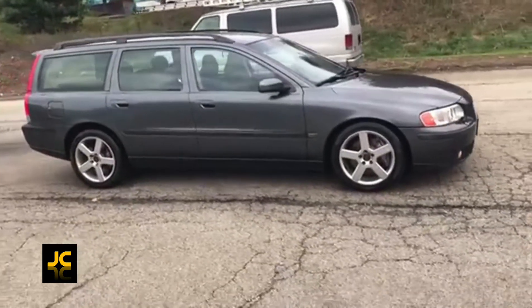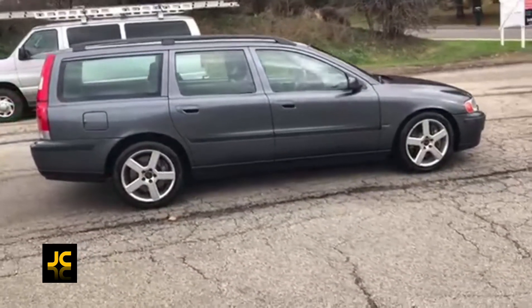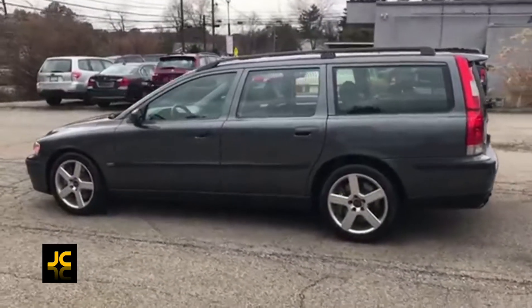It makes 300 brake horsepower and a 0-60 time in just under six seconds. I think the engine is pretty similar or the same to the Focus ST's — I'm not 100% sure, maybe you can let me know. Overall, it is a great choice.